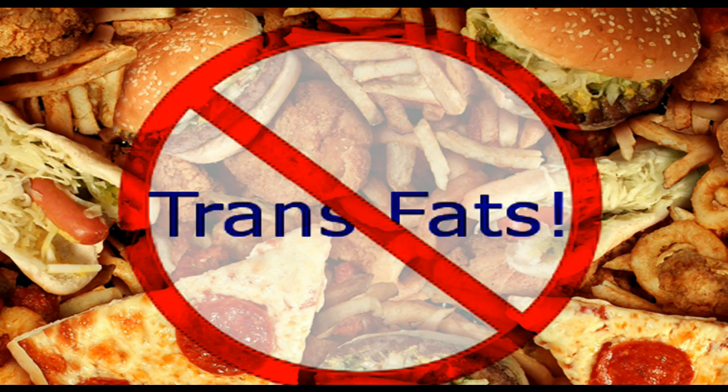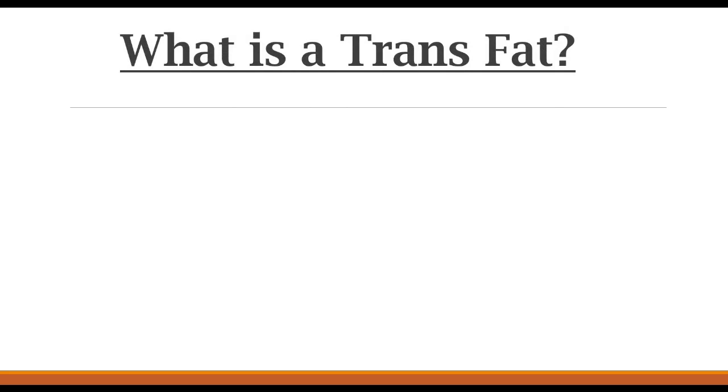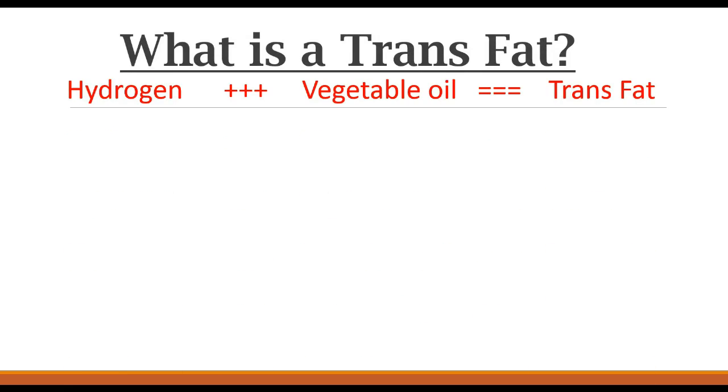You've heard of trans fats or hydrogenated fats, but could you actually tell me where they were found and how they were made? Most of the trans fats in the foods we eat are formed through a manufacturing process that adds hydrogen to vegetable oil, converting the liquid into a solid fat at room temperature. This process is called hydrogenation.